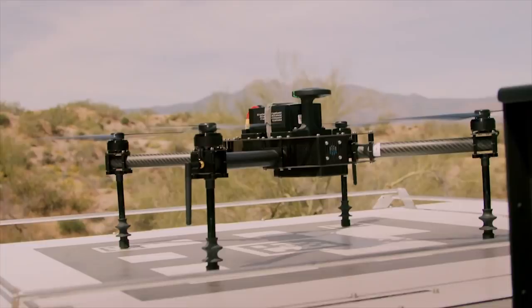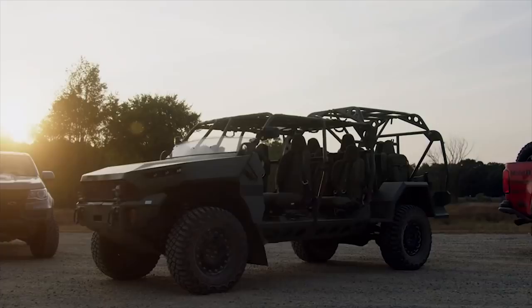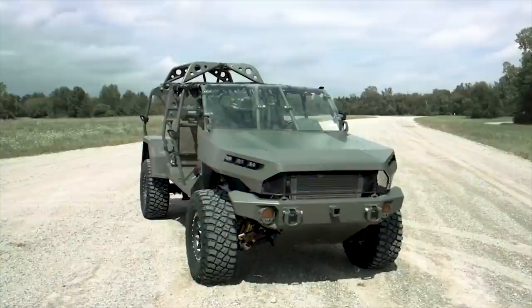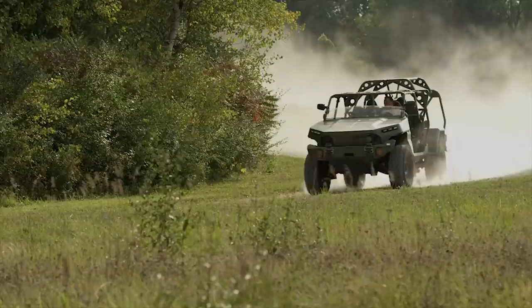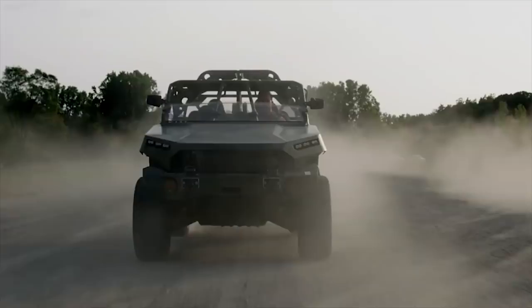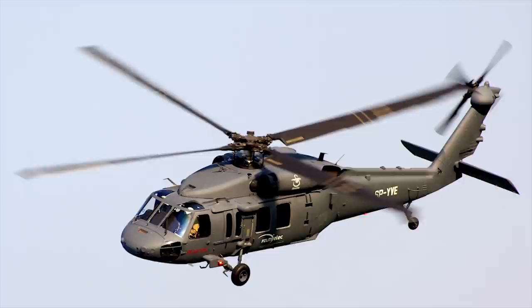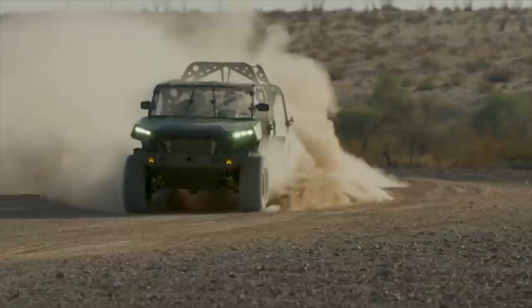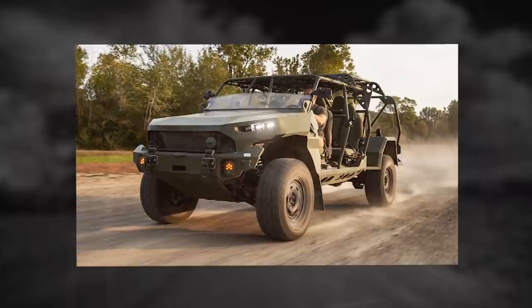Infantry Squad Vehicle. The Infantry Squad Vehicle is an air-transportable, high-speed, light-utility vehicle selected by the United States Army in 2020, based on the Chevrolet Colorado ZR2 platform. An ISV can carry nine infantrymen. The GM Defense ISVs are being procured under the U.S. Army's ISV program, which aims to provide Infantry Brigade Combat Teams a lightweight vehicle with increased speed during combat operations. The vehicle is air-transportable by the UH-60 Blackhawk helicopter on an external sling, or carried internally by the CH-47 Chinook helicopter. It is powered by a 2.8-liter General Motors LWN Duramax turbo-diesel engine generating approximately 186 horsepower. The ISV supports missions in desert and rocky terrains.